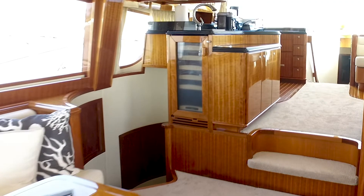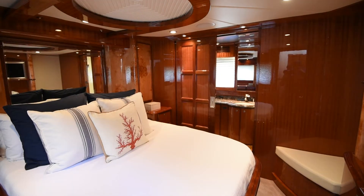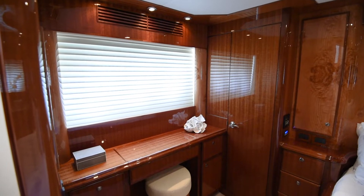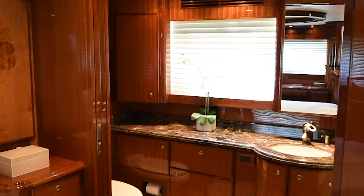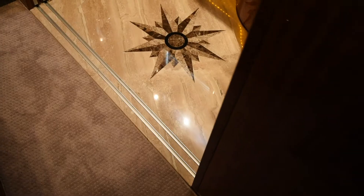On the lower deck midship, the master stateroom is accessed by its own staircase. This tastefully arranged stateroom has a queen centreline berth, vanity to port, and ample cedar-lined storage, silhouette electronic blinds, and ensuite with granite countertops and a lovely marble inlay floor.